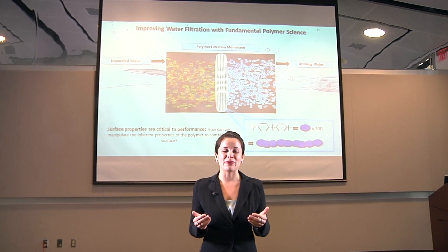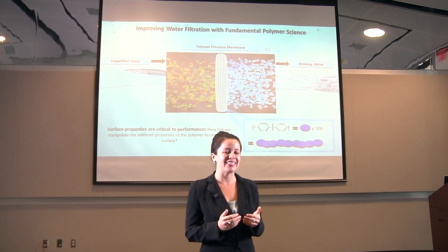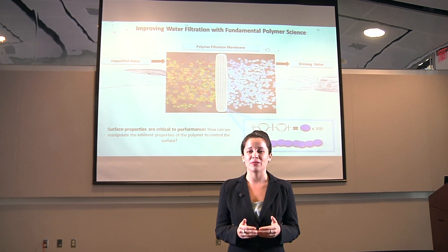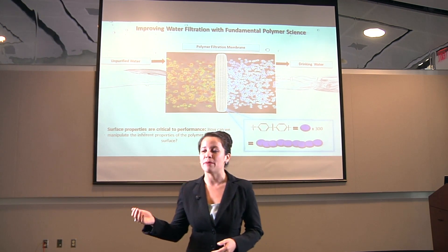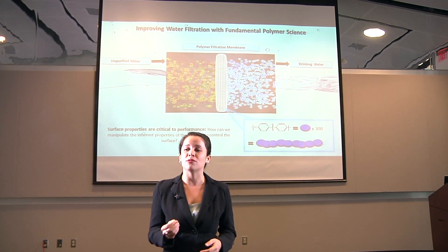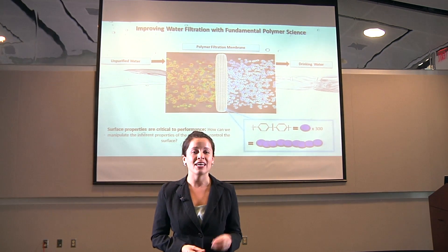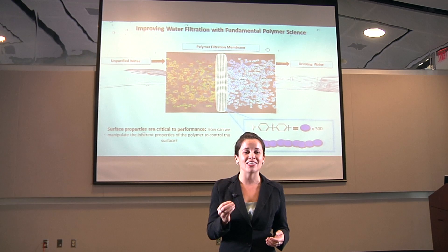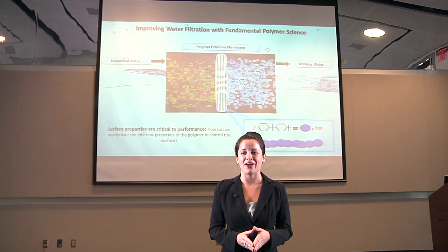We are currently in a room full of people from several different kinds of backgrounds. However, a common entity that ties us all together is water. Water, this seemingly simple and abundant substance, is actually one of the most precious commodities on the face of the earth, yet less than 1% is suitable for drinking. Thus, advanced technologies for water purification are essential to meet the needs for clean drinking water.